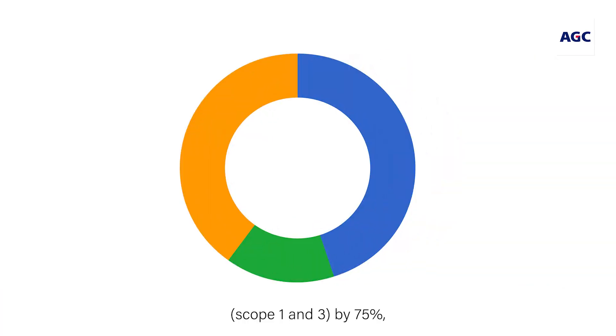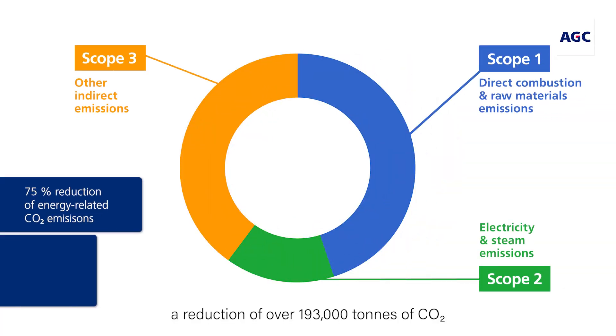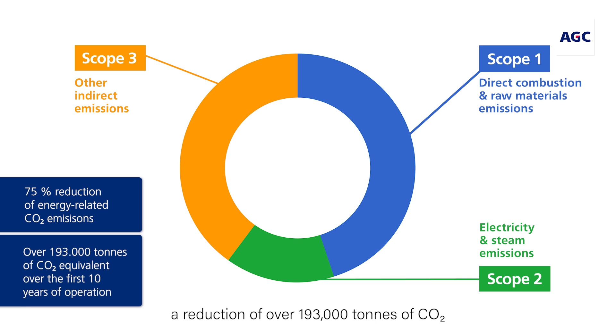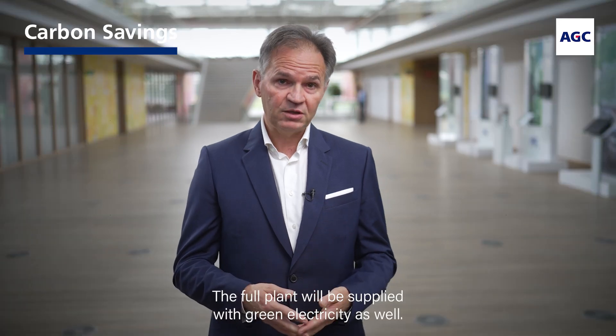The hybrid furnace is expected to reduce the furnace energy-related emissions — scope 1 and scope 3 — by 75%. A reduction of over 193,000 tons of CO2 equivalent over the first 10 years of operation. The full plant will be supplied with green electricity as well.